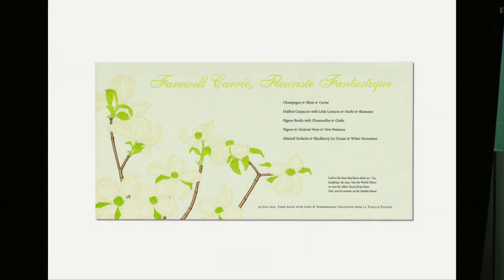Here's some more Japanese influence of space and text and image combination. These are white dogwoods. Carrie Glenn was the florist at the restaurant for decades — a very extraordinary woman who made amazing floral arrangements — and this was her goodbye party. And here's a dinner with Mikhail Baryshnikov.